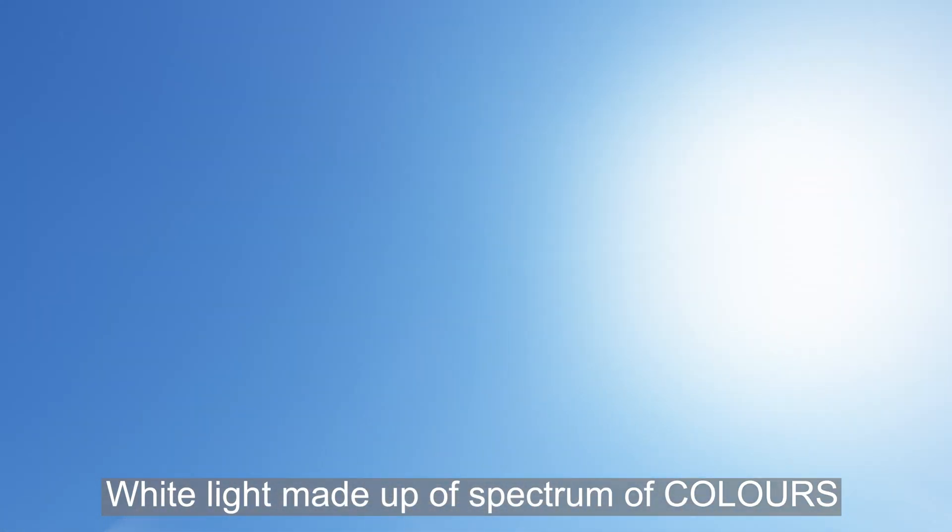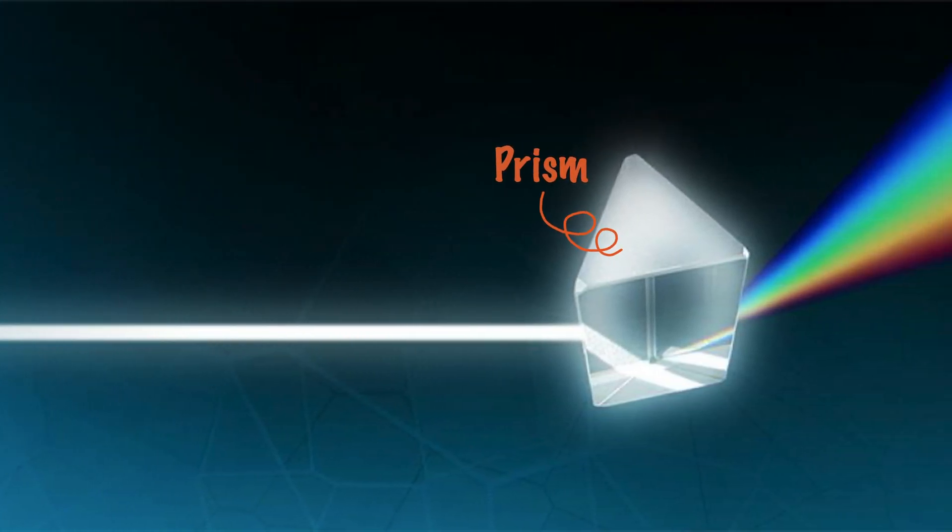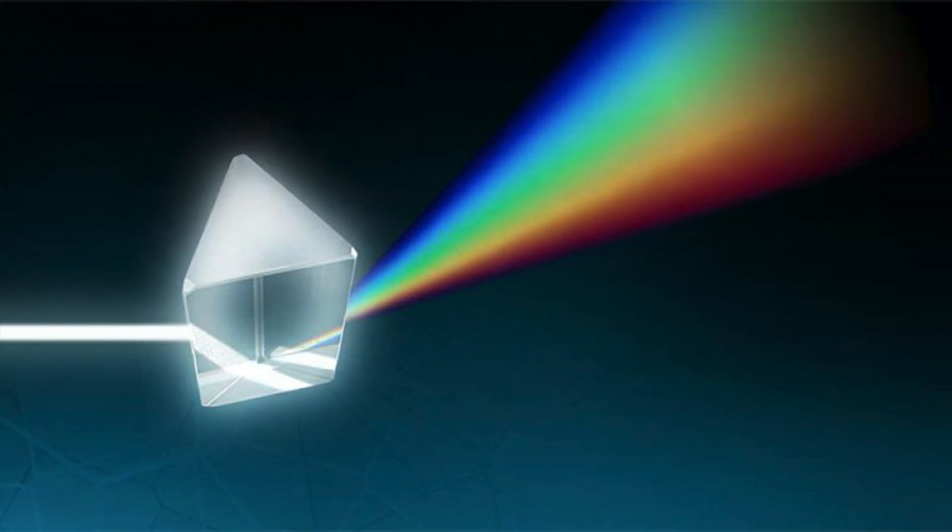The white light from the sun is actually made up of a spectrum of colors. Now let's shine some sunlight into a prism. We can see the beautiful rainbow colors appear, ranging from red to blue.